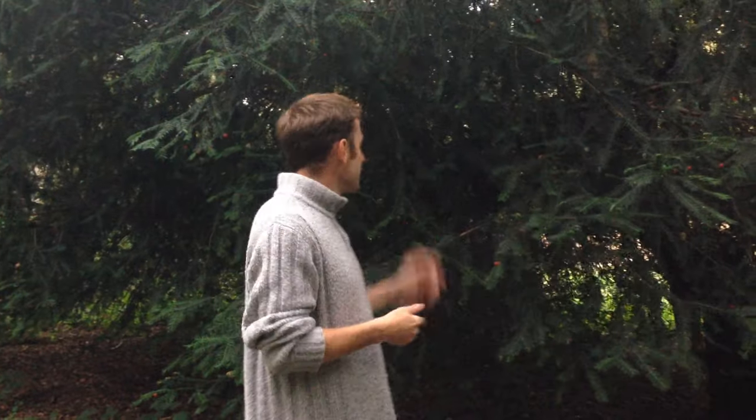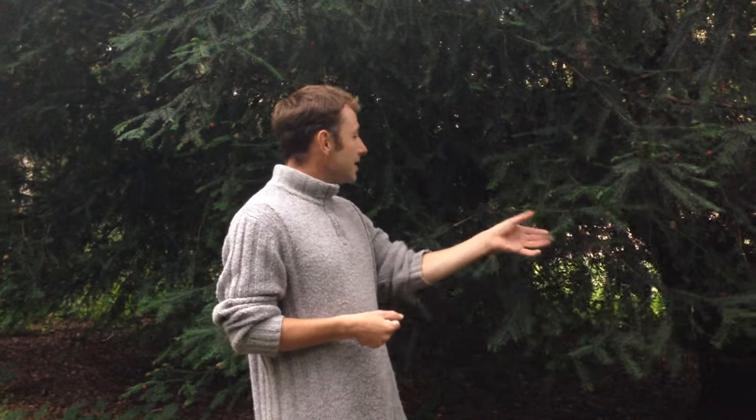Hello, it's Marlow from Wild Food UK and I'm standing here beside one of my all-time favourite trees. Not this particular one, but the type of tree. This is a yew tree. It's a really important tree for foragers to know and to recognise.